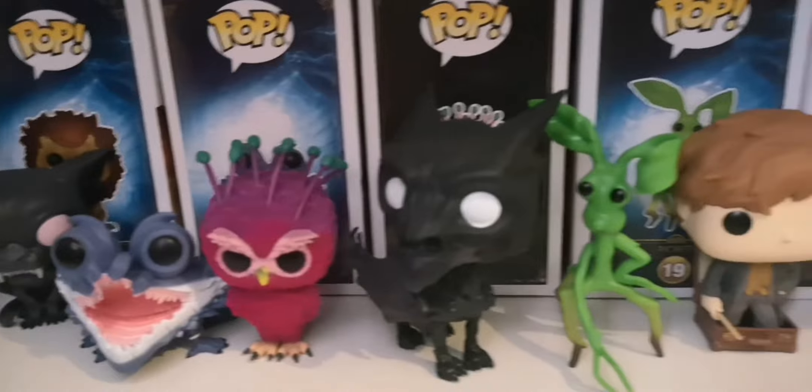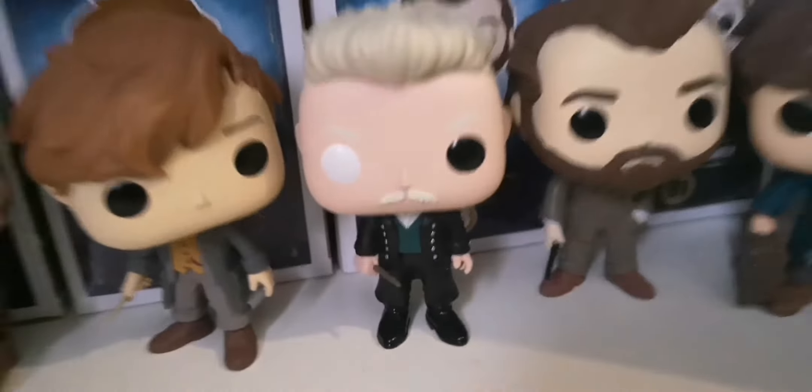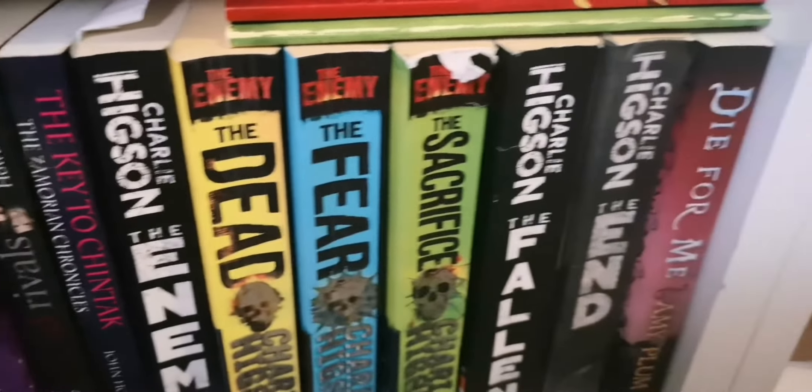Right, next one is our Fantastic Beasts — not much has changed, just the order of some of them. And there's Grindelwald, he's new! Then we've got some old boxes full of prints and our books — just lots of books, just a few books. All right, next shelf.